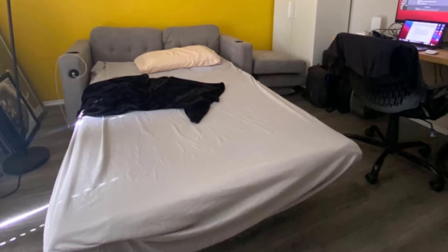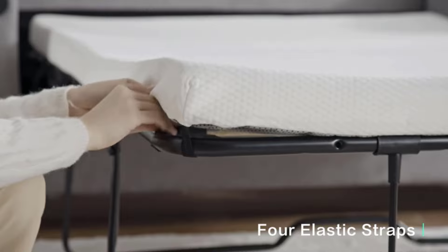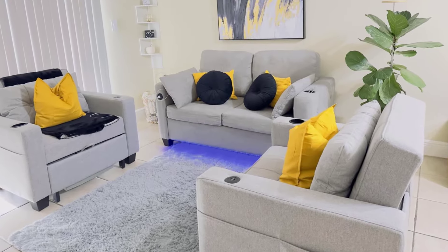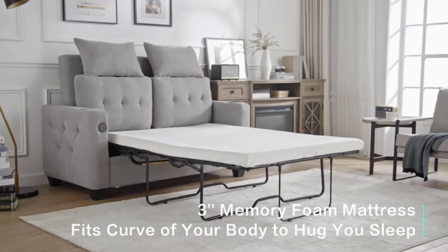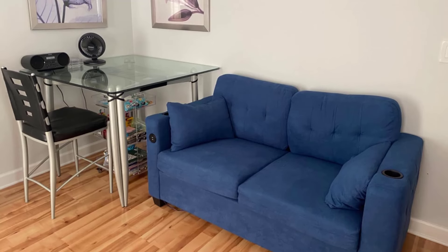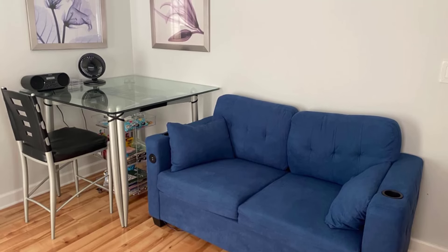Thoughtfully designed for modern living, this sleeper sofa comes with integrated cup holders, USB charging ports, and a storage pocket for easy access to your essentials while you relax. The back cushions stand upright, mimicking a real upholstered headboard, and additional pillows tucked beside the armrests create a cozy reading nook. The pull-out bed includes a 3-inch memory foam mattress topper that aligns your spine and relieves pressure for optimal comfort.